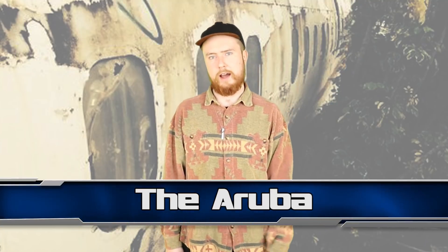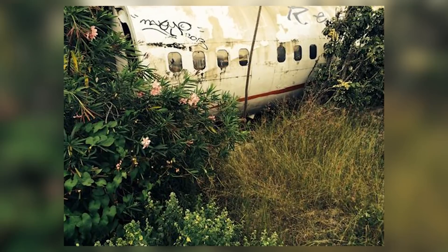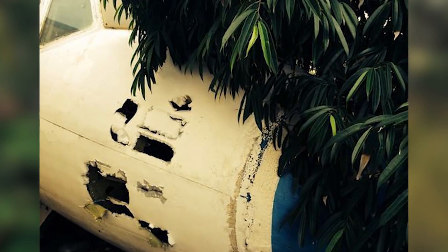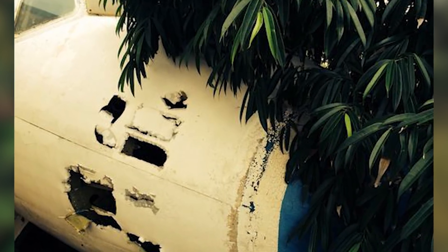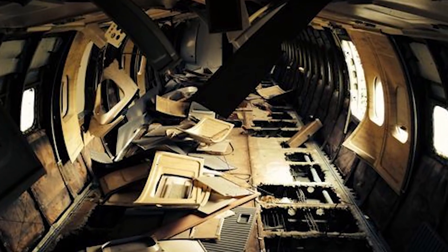Next up at number 9 we have The Aruba. Deep in the jungle on the Caribbean island of Curacao lies the wreck of an Air Aruba P4YSA plane. The mangled plane has been slowly swallowed by the jungle there for years now. Here's the strange thing about this plane wreck — nobody actually knows how it got there. Most plane wrecks can be traced back to an event or at least an owner, but with this plane there is still a lot of debate about where it came from, who owned it, and why it is lying in the middle of the jungle.